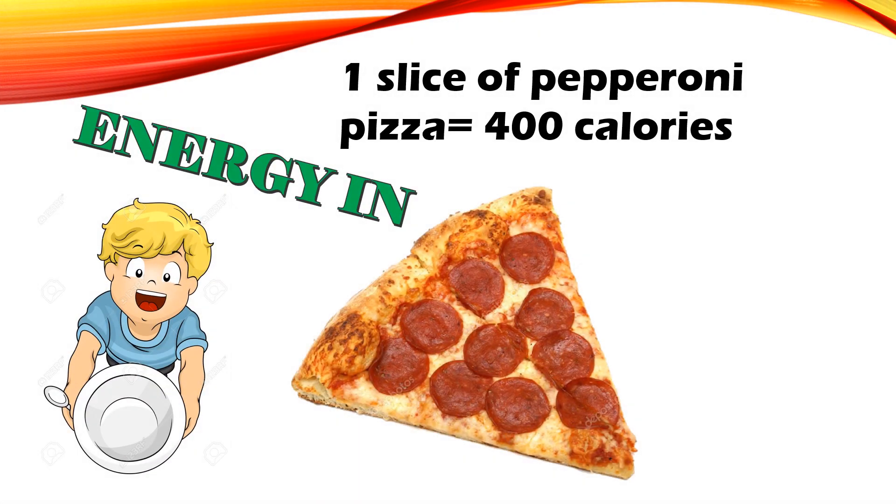Energy in: one slice of pepperoni pizza is 400 calories.